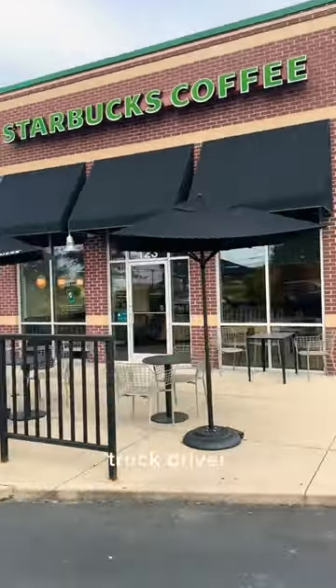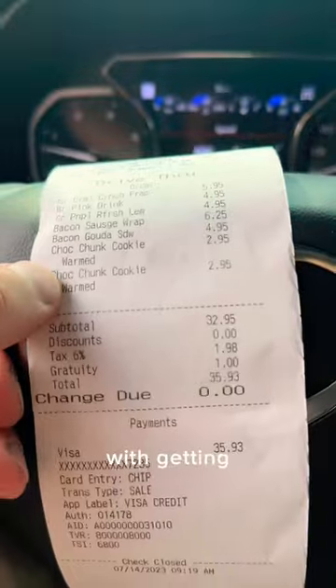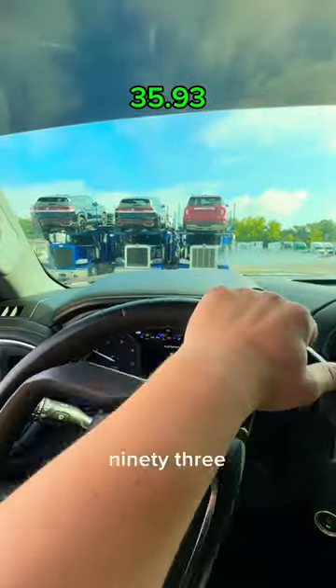Today I'm going to show you how much a truck driver spends in one day. We start off with getting Starbucks, which was $35.93.